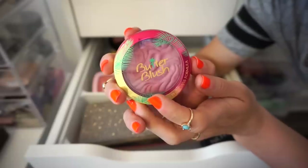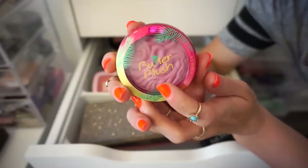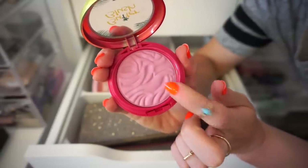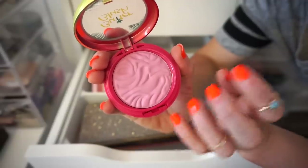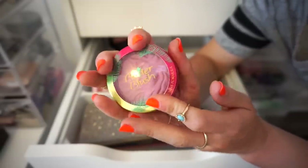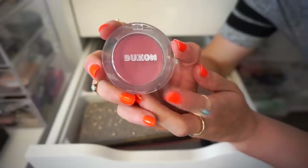I also have this Physicians Formula Butter Blush in Rosy Pink. Decluttering this — I like it and I think the formula is nice, but the color is just not a hundred percent for me. And the packaging is just way too bulky for my life at this point. Declutter.